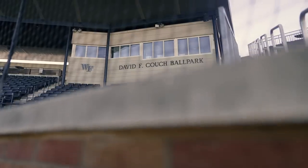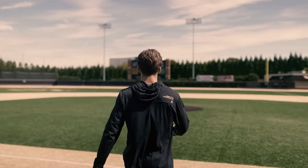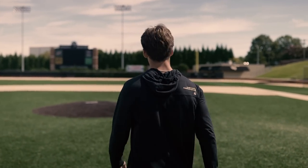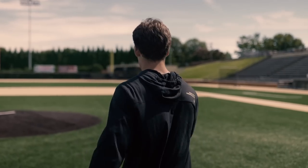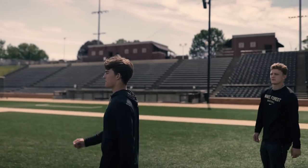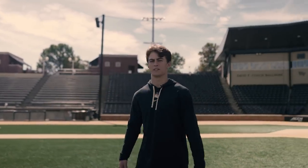My favorite part is the first steps out onto the field. We got the great David F. Couch Ballpark. Got the diamond suite, all the Deke alumni cheering you on. And then you walk up to the mound — once you cross over this line, never step on the line. It's game time for sure. There's no better feeling than pitching on this mound in front of your buddies and your family. It's truly a special place.